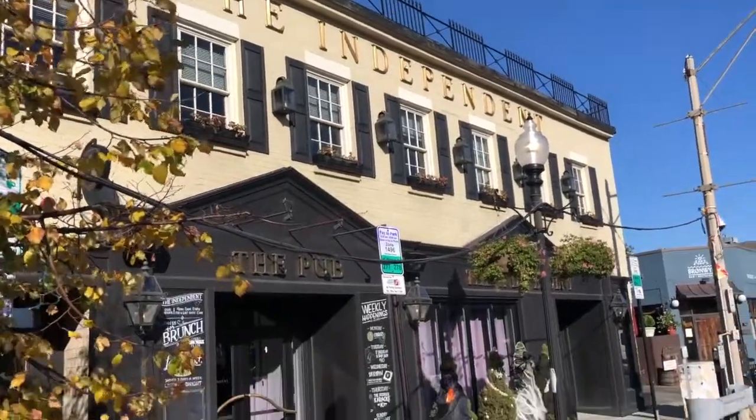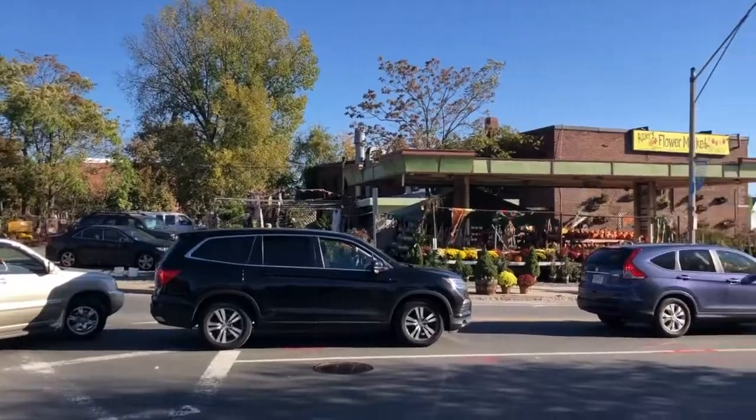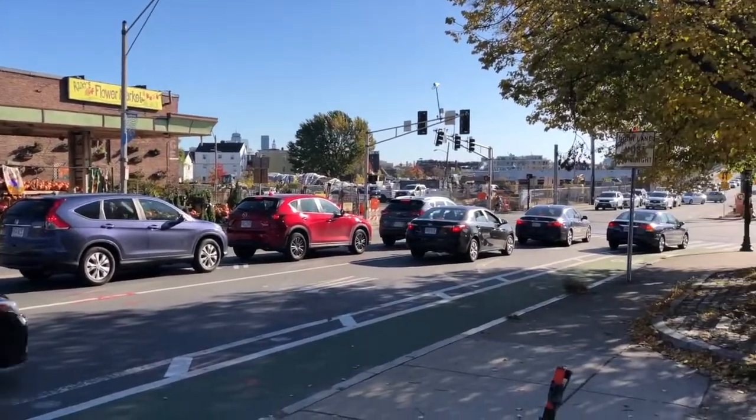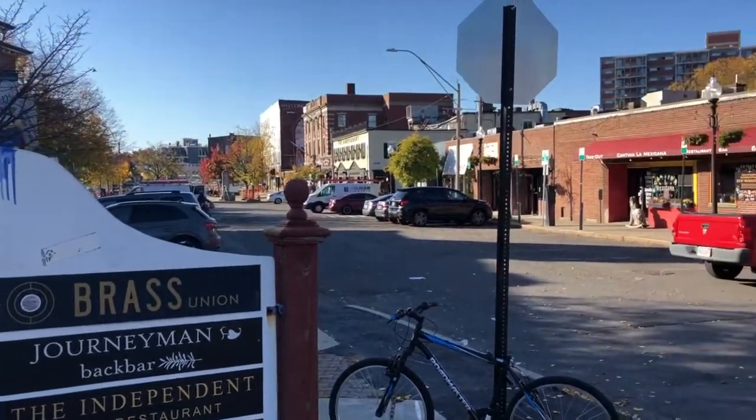Alright guys, so we are over in Union Square now. I'm standing in front of one of my favorite places — this is called The Independent. It's a great little bar and restaurant right in the heart of Union Square, and it's been here for a long time. It's a little loud over here because this is one of the areas where you're seeing a ton of development in Somerville. You've got the Green Line extension coming to Union Square for the train, and you have tons of new condos going up. So this area is also one of the neighborhoods in Somerville that's absolutely exploding.